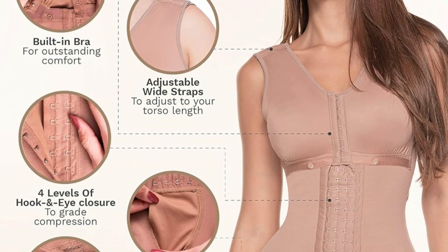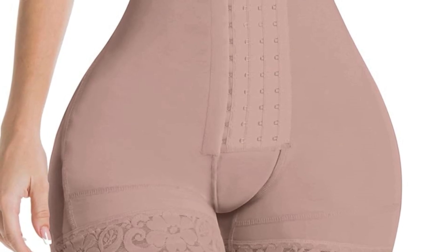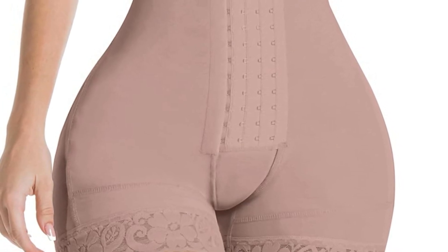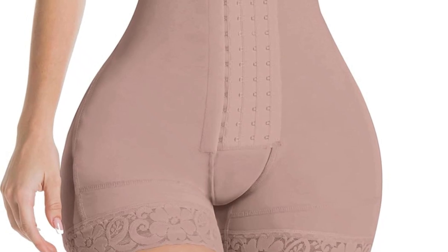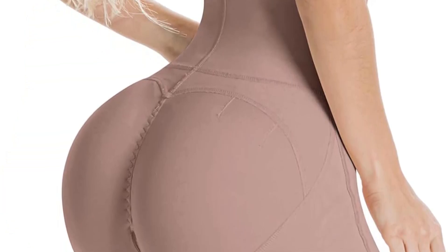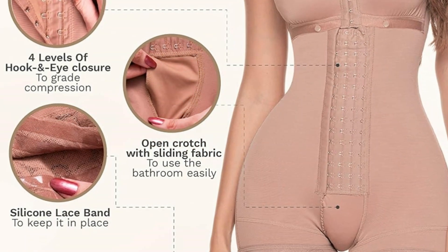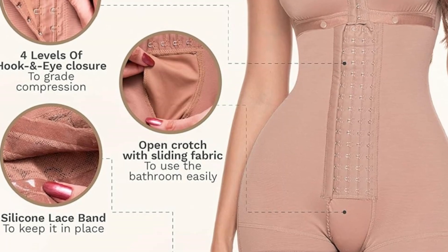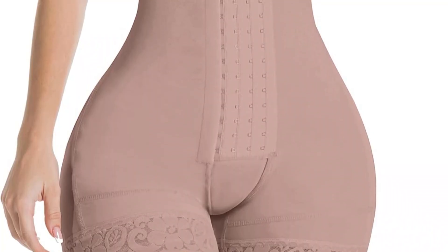This shapewear bodysuit with back support for FUPA is equipped with a partially removable bra that offers adequate support to all cup sizes. The wide shoulder straps and intricate lace detailing along with silicone bands provide all-day comfort without slipping and sliding. This butt-lifting girdle is made of hypoallergenic fabrics with cool-touch nylon lining. The double-sliding fabric gusset makes bathroom breaks easier, while the high-back design provides excellent posture support.